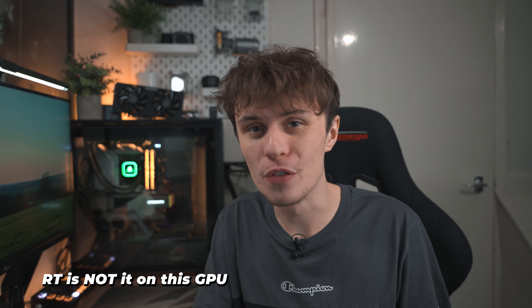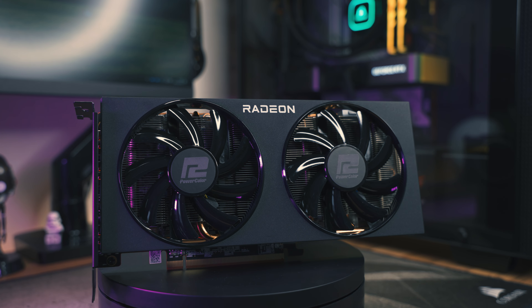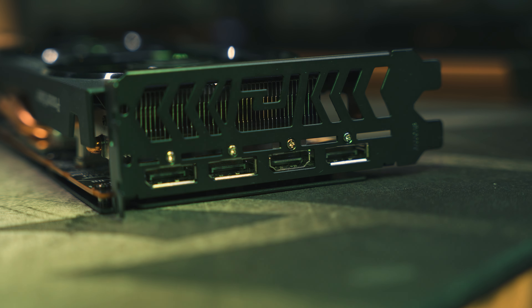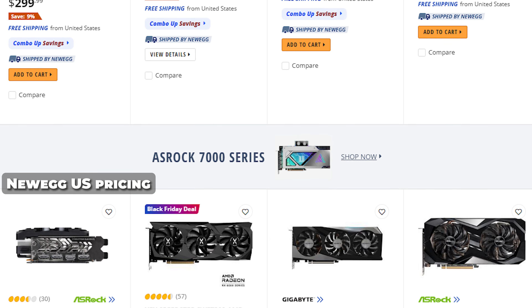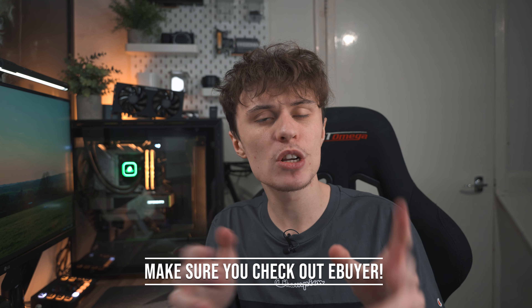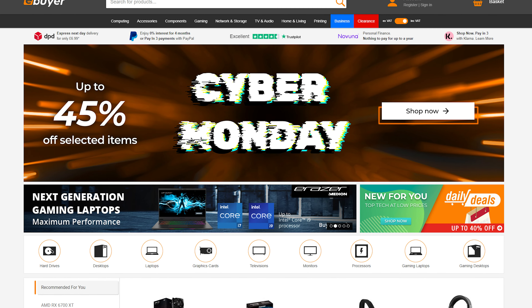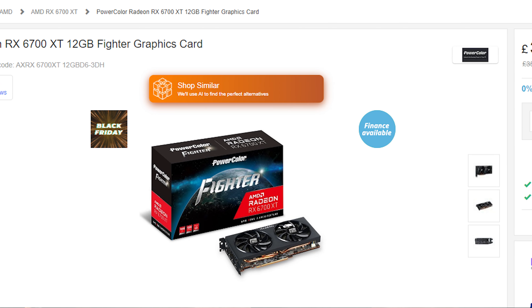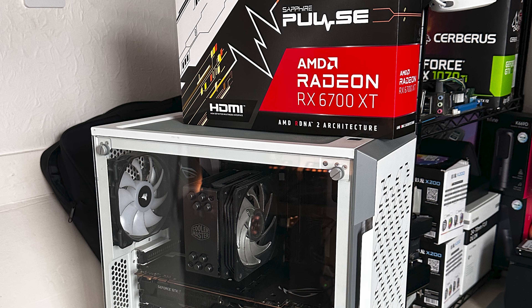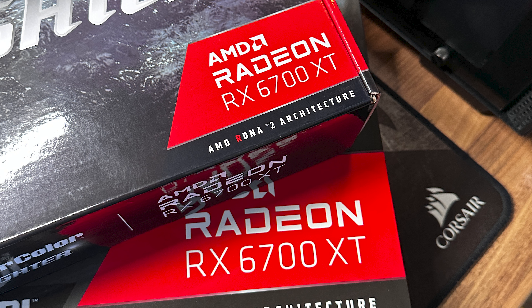As for ray tracing — short answer: don't enable it, it's not worth the performance hit. The 6700 XT has shown it's one of the best value 1440p graphics cards you can currently buy new, and it sells for less than the RTX 4060 Ti — I know which one I'd pick, and it would have to be the 6700 XT. If you want to buy one, check out eBuyer who carry a wide variety of GPUs, CPUs, motherboards and more. I'll also be upgrading my brother's gaming PC with the second 6700 XT eBuyer sent, replacing his GTX 1080 Ti, so stay tuned for that.